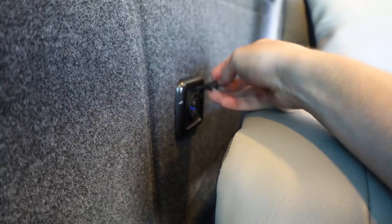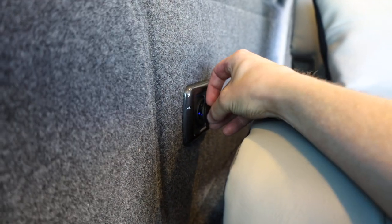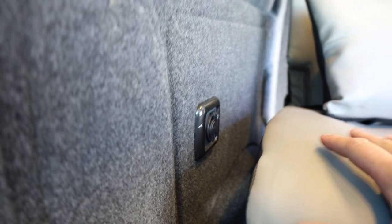Going around to the other side, we can see two 230-volt three-pin plugs, plus a couple more USB points on this side as well. Looking carefully at the carpet lining and the way everything is finished - the details are very, very smart indeed.